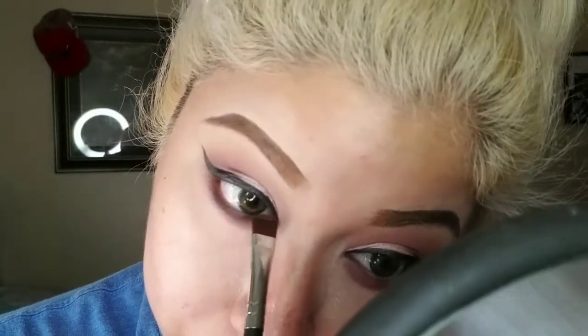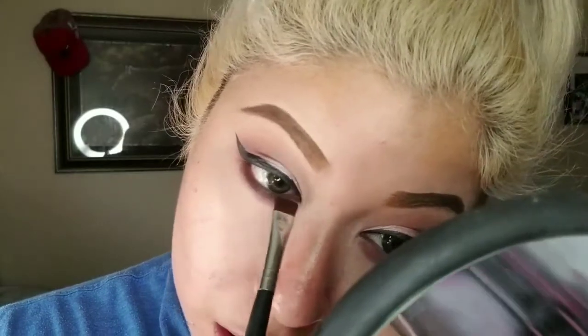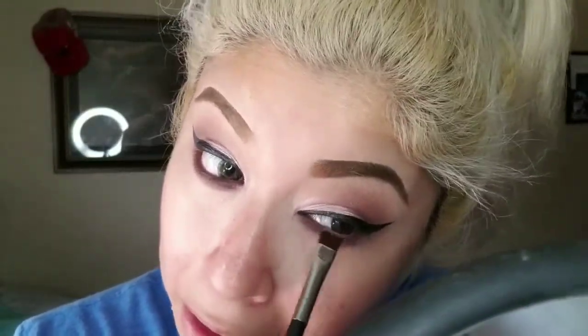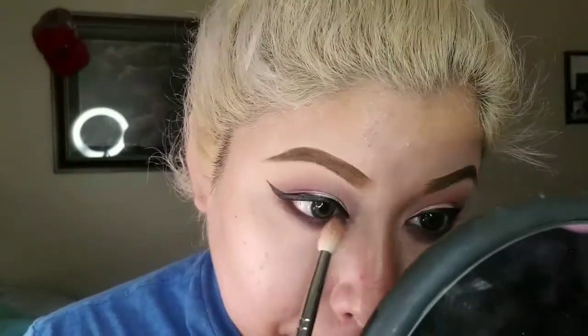Now I'm going in with 'Hot Chocolate' on the bottom lash line, over the Raspberry Cocoa. I might do the chocolate in the crease as well because I'm a little dramatic like that — you don't have to though, this is the perfect simple eye look. Either go big or go home, I try to live by that motto. Now I'm just gonna blend it — they blend beautifully, you guys, look at that, no effort.